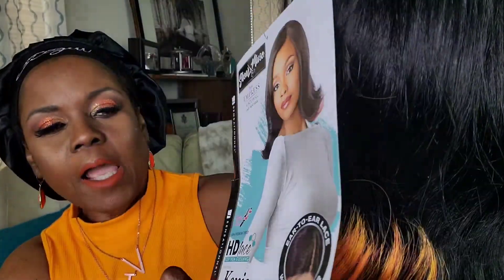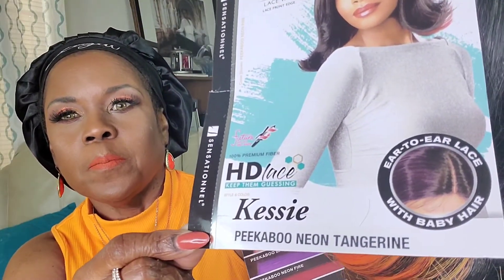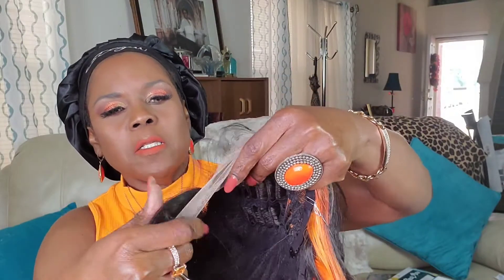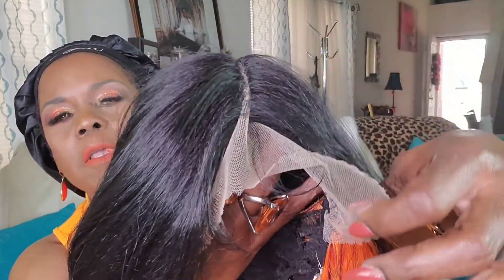Cassie by Sheer Muse Sensational, and I have it in the color Peekaboo Neon Tangerine — that was the color I chose. I can't remember what Phoebe chose but you'll see it in the thumbnail. These are the different color palettes it comes in. It looks like it's a left side part, it's supposed to have baby hair, and it says HD lace — 'keep them guessing.'